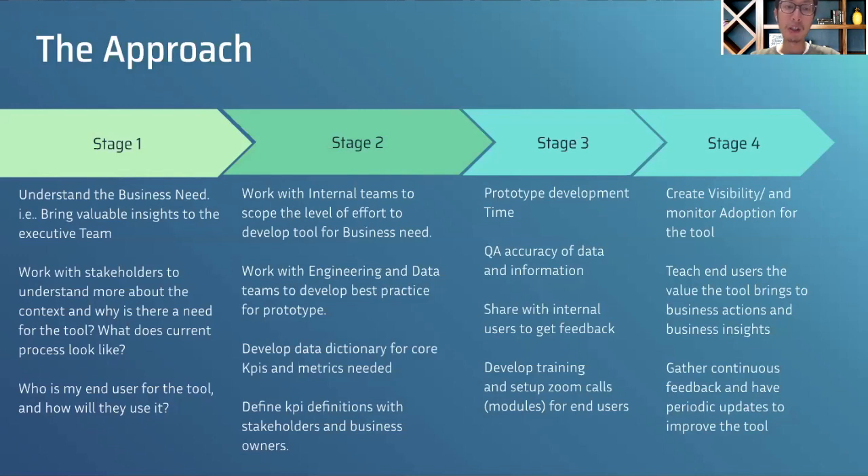I wanted to show the team and hiring manager my approach, so I broke it down into four different stages. Stage one is really to understand what the business need is. Here, the business need was to bring valuable insights to the leadership team — so working with the core heads of business to understand: why is there this need, and what does the current process look like?